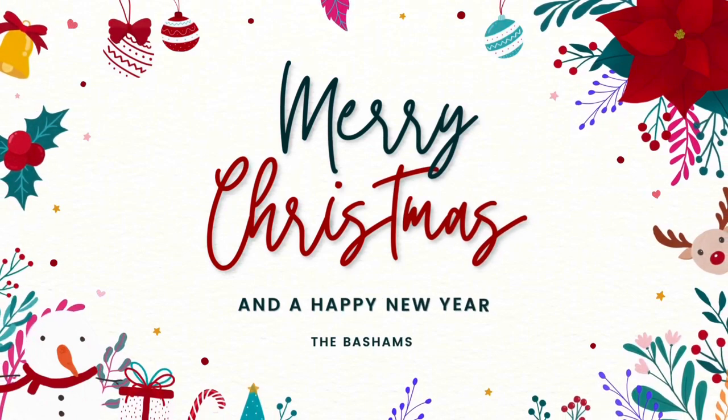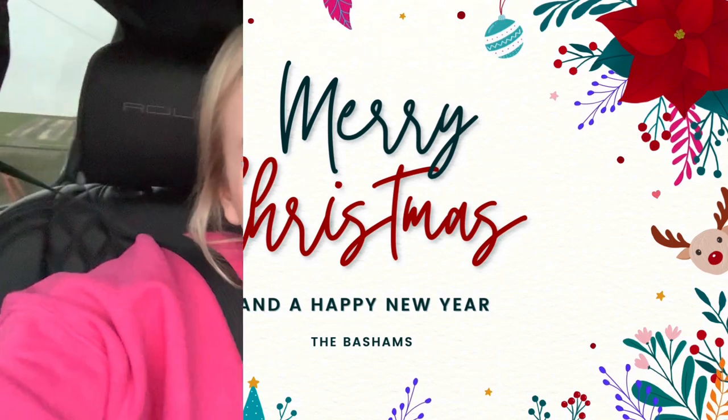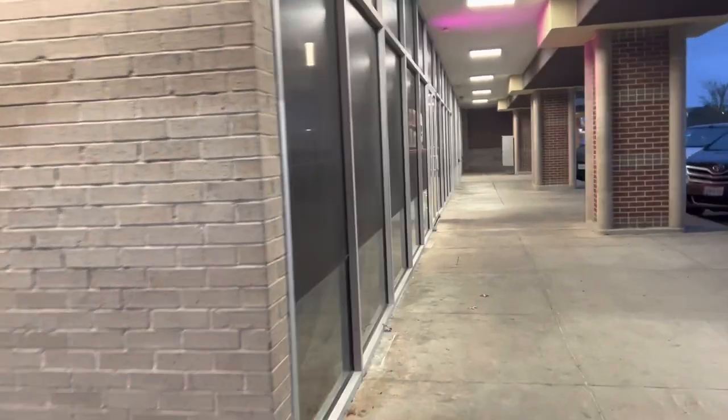Hello you guys and welcome back to Vlogmas Day 15! We are going to get hot pot, so I'm gonna take you guys along with us. It's like an Asian cuisine — I'm not sure what type. I know hibachi is Japanese and you've got Chinese, I'm not sure what it falls under. I did Google it and it is a Japanese cuisine. Here is us walking in!